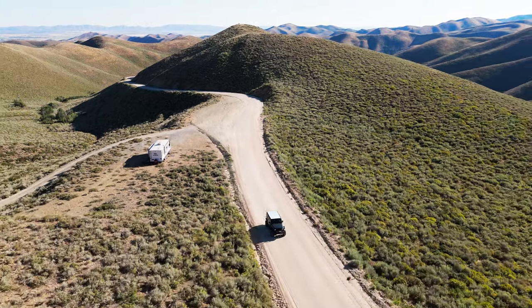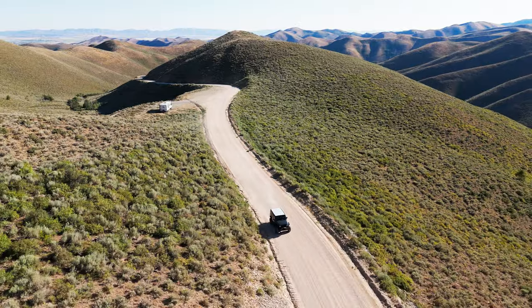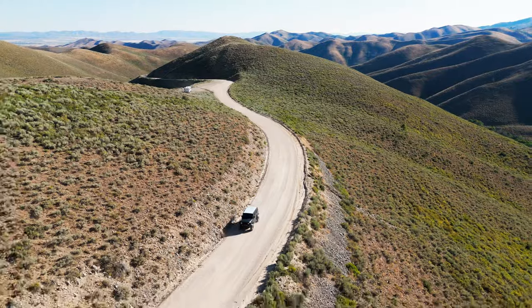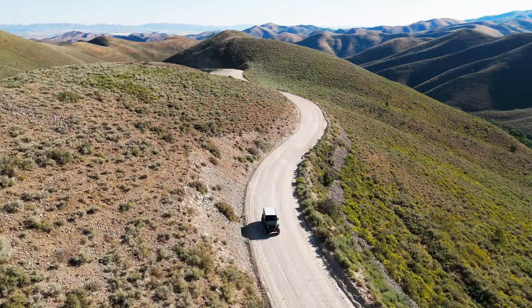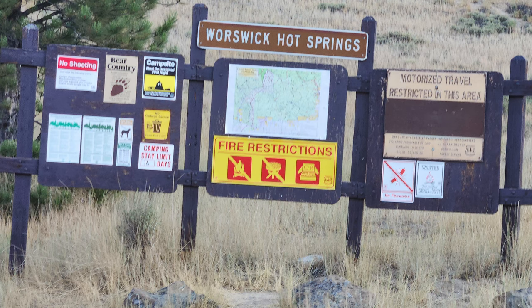We headed north on Soldier Road, which then turns into Soldier Creek Road. We turned right when we met FS 094. This is nice footage looking down the road we drove, which is a well-maintained dirt road. We then turned right when we got to FS 227, also called Little Smoky Road. Wyrswick Hot Spring was about two miles from there.